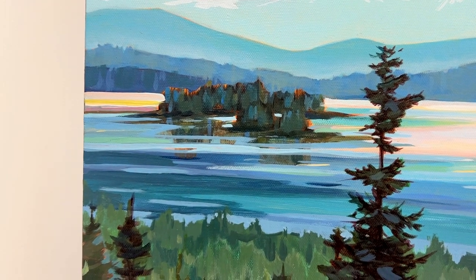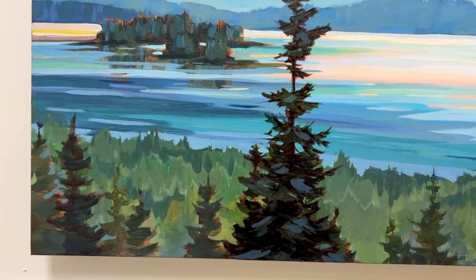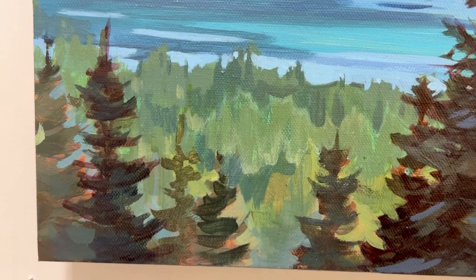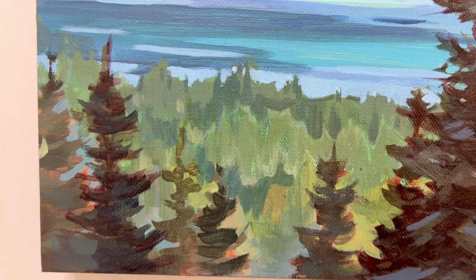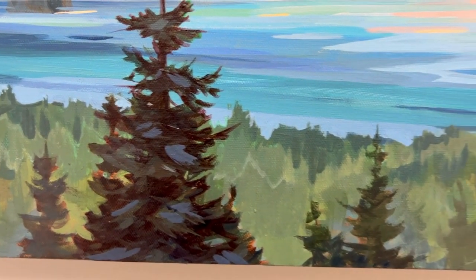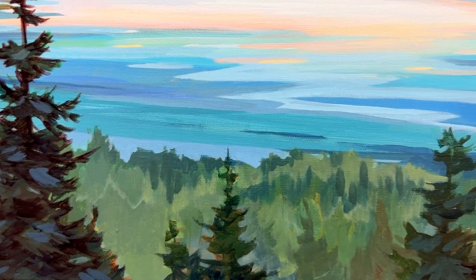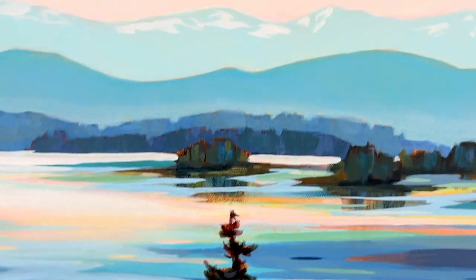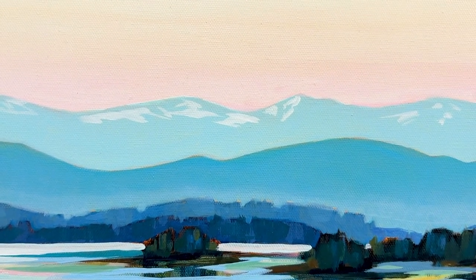But it really works to represent light and reflection, and you can still see some of the underpainting there in the trees — that sort of glowing orange color — and a lot of variety in those green trees. I also added in a little bit of snow on those distant mountains.